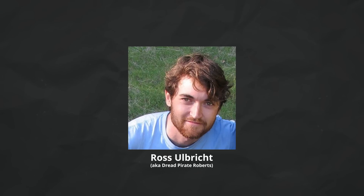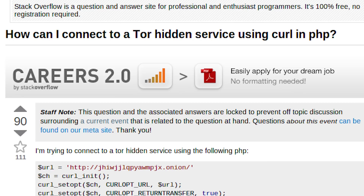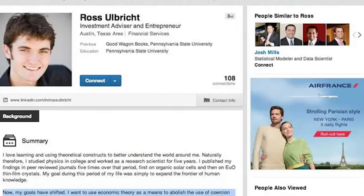Poor examples of OPSEC include the infamous Dread Pirate Roberts — Ross Ulbricht — the founder of the Silk Road back in the early 2010s. He did a lot of things that amounted to poor OPSEC: a culmination of small things you wouldn't think would add up to something big. He created online profiles with his real name, such as on Stack Overflow, even though he changed it shortly after. He bragged about things on LinkedIn. All of this led to sufficient evidence to determine that Ross was the one behind the Silk Road.